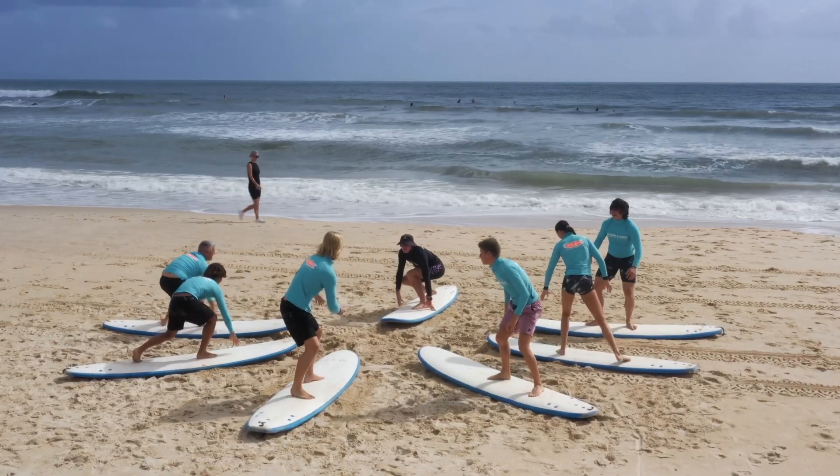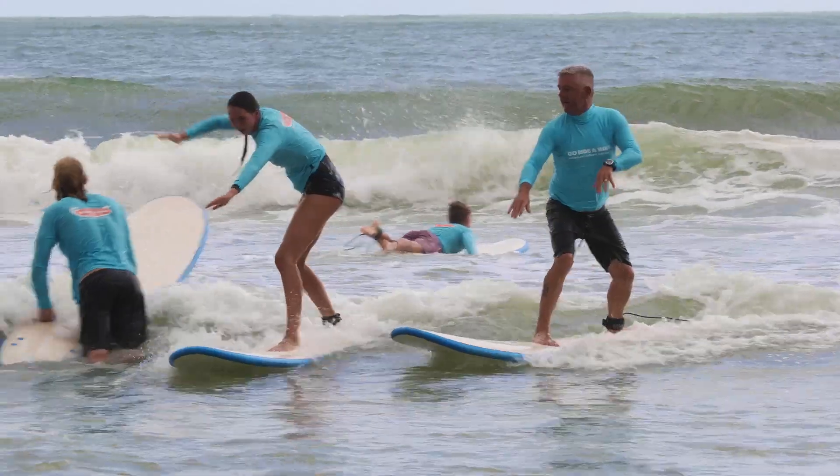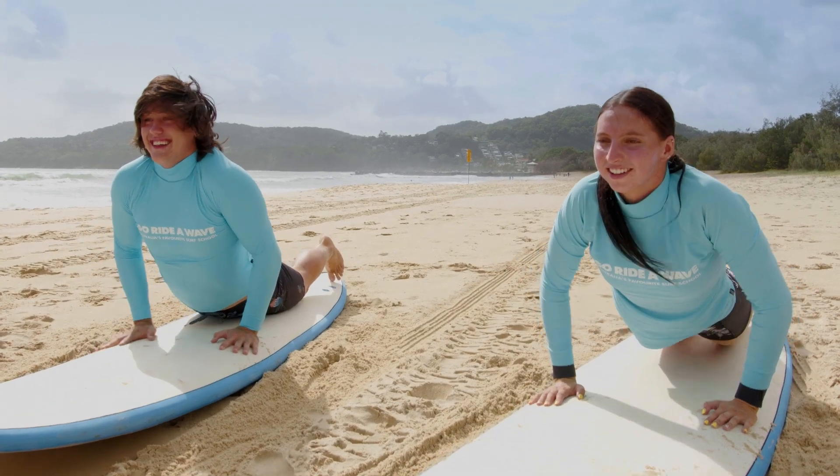We do a bit of basic instruction on the beach to start with, a bit of safety. Then we head out in the water and catch the first few waves, before coming back onto the beach to go through more instruction on how to stand up.